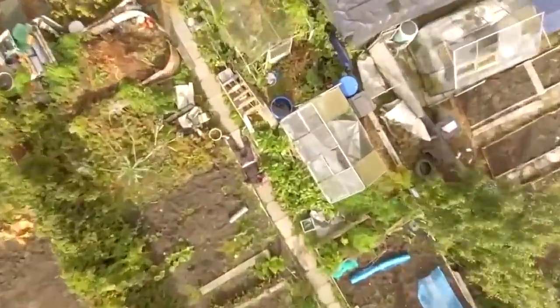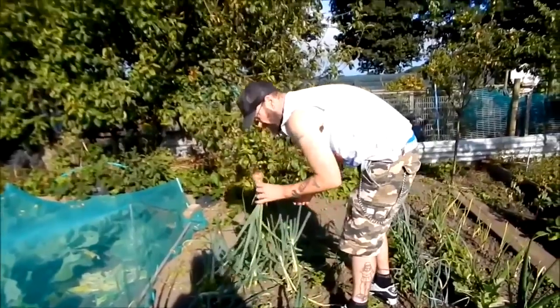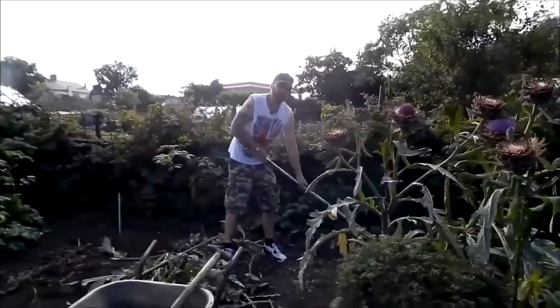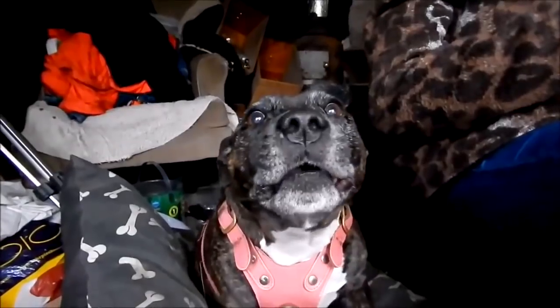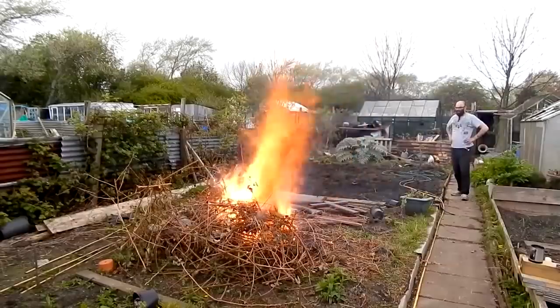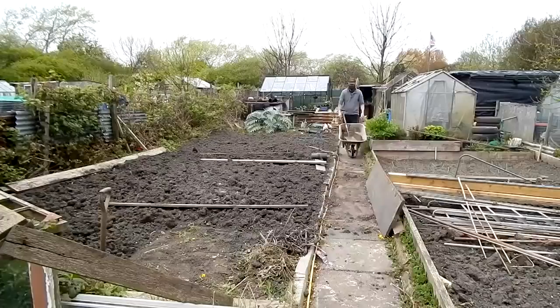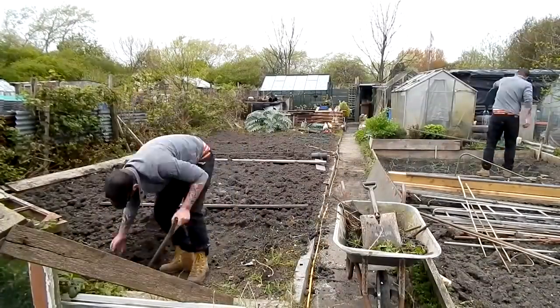Dave at the allotment - Dave, what are you after this afternoon? Hello, welcome to the allotment. Still cracking on at the allotment? It's Dave at the allotment. See you in a bit!